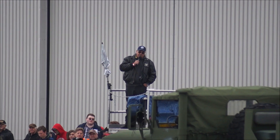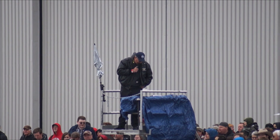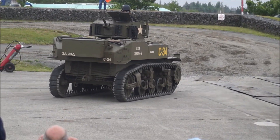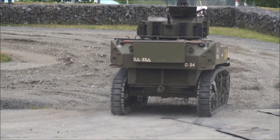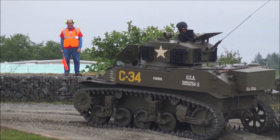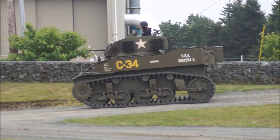Over 8,300 half-tracks were built, mostly by the White Motor Company — and it is in beautiful, perfect condition. Built by the White Motor Company of Cleveland, Ohio. Crew of two, with quarter-inch thick armor — strong enough to stop small caliber bullets, especially at ranges beyond 200 meters.